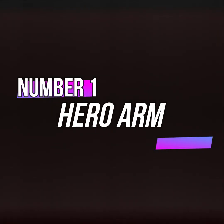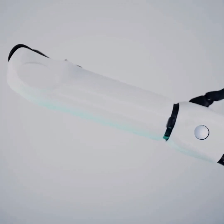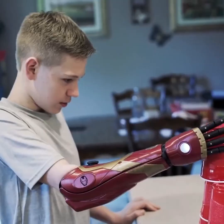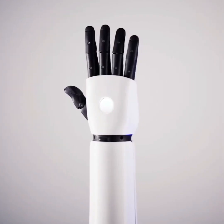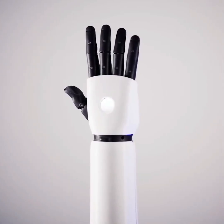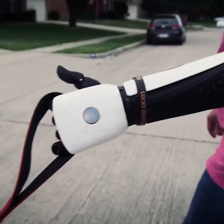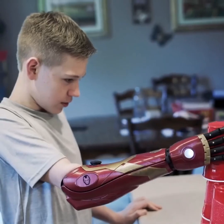Finally, gadget number 1, the Hero Arm. I'm going to show you an arm specifically designed for individuals who don't have hands. It's incredibly challenging to live life without a hand. To address this issue, a special bionic arm has been created, inspired by the Iron Man suit. From a distance, it resembles an Iron Man arm, but it has the features of a bionic arm. With this arm, you can easily grip objects, lift them, and perform various tasks. This gadget is specifically designed for those without hands, allowing them to enjoy a normal life using this high-tech technology.